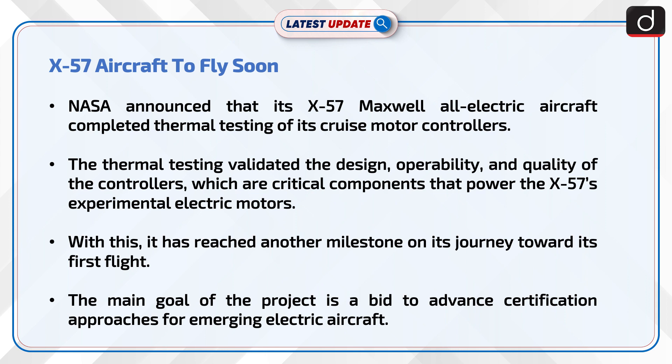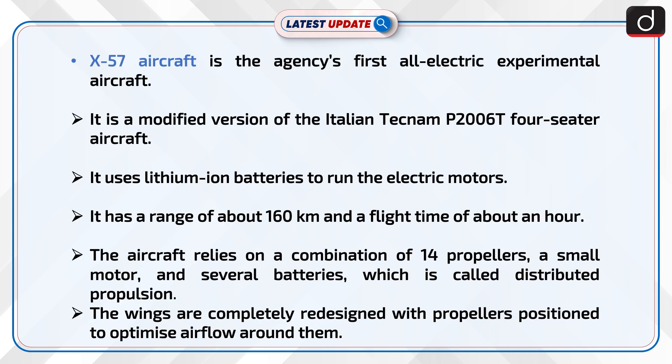The main goal of the project is to advance certification approaches for emerging electric aircraft. The X-57 is the agency's first all-electric experimental aircraft — a modified version of the Italian Tecnam P-2006 four-seater aircraft. It uses lithium-ion batteries to run the electric motors, has a range of about 160 km, and a flight time of about an hour.